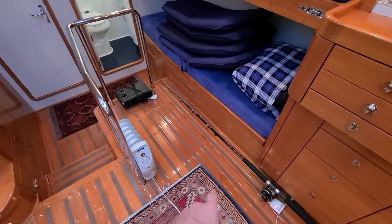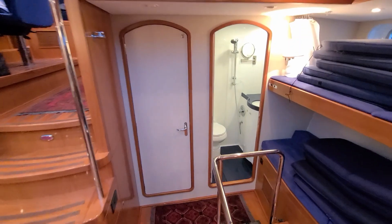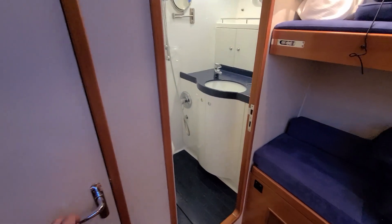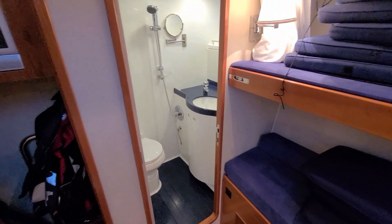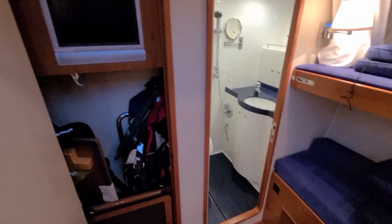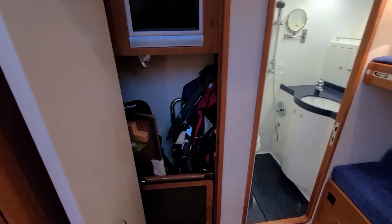Beneath this floor, beside the bunks, is actually a treadmill to get some exercise while underway. There's a small washroom with an integrated shower head there for the bunks. And then a little TV in the storage closet here.